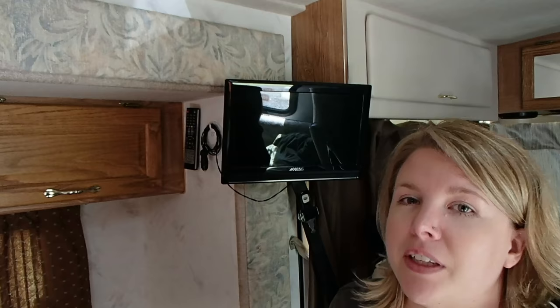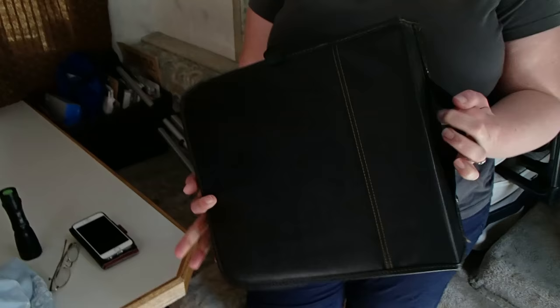You might be wondering what we use since we got rid of the old boob tube! Well, we found a 12 volt DVD TV combination! We're big movie fans in this RV and we live in Alaska where we're not necessarily at RV parks hooked up to cable, so we take a lot of DVDs with us and we have two DVD cases to keep our collection!